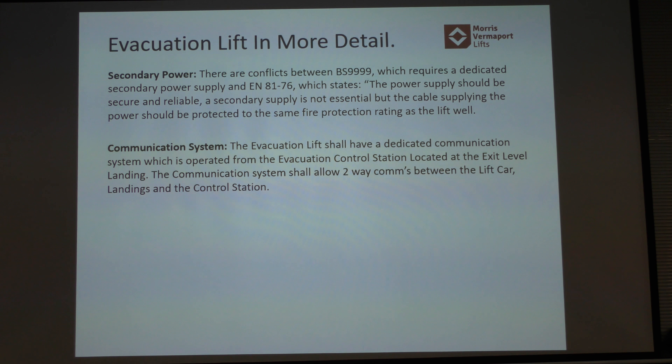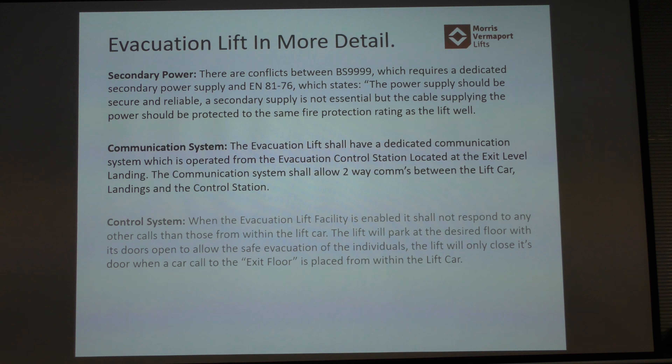On communication systems — two-way comms in the lift car is the important one. Architects sometimes say they don't need it or that they've got their disabled refuge comms, but we need it as part of our lift regulations. We couldn't sign your lift off as an evacuation lift without the comms for the lift. The main difference is that refuge comms from the stairs have no communication between that point and the lift car, whereas in our evacuation lift system it communicates to each landing, to the ground floor, and to the lift car. So the ground floor can control where the lift car goes — they can tell it to go to level 5 because there are people waiting there.